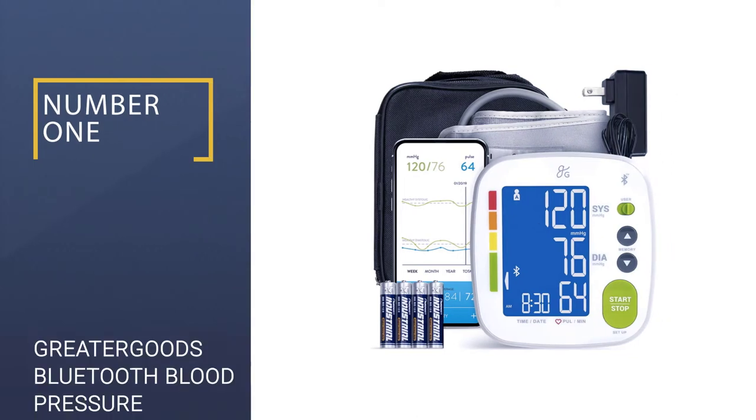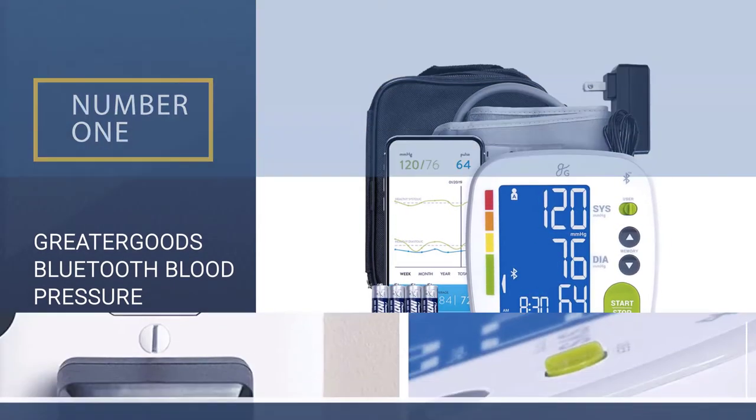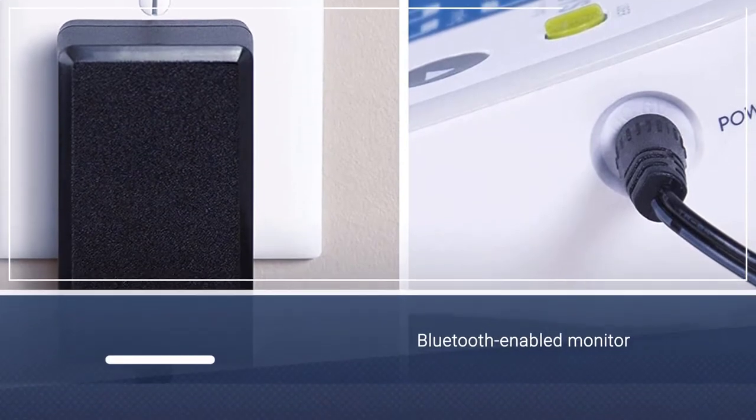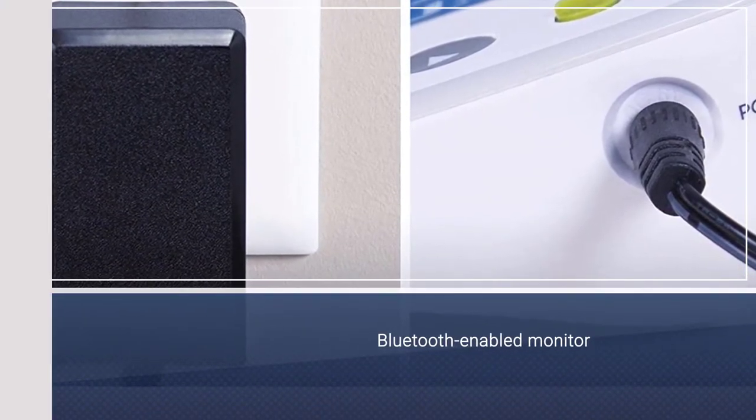Number 1: Greater Goods Bluetooth Blood Pressure Monitor Kit. This Bluetooth-enabled blood pressure monitor, offering readings for up to 2 users, is feature-heavy while light on the wallet.